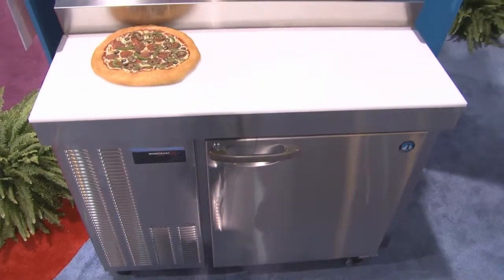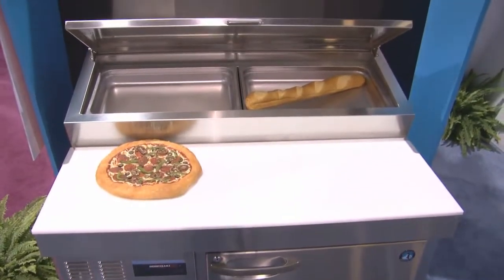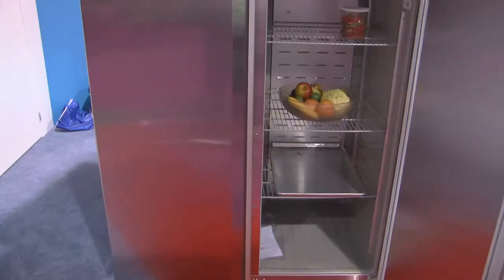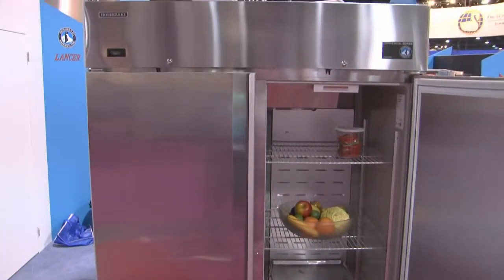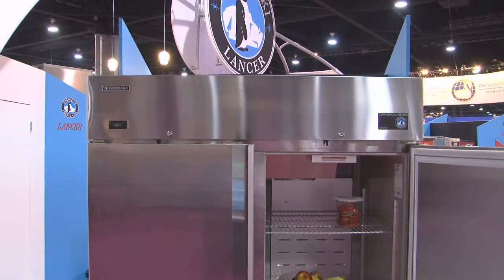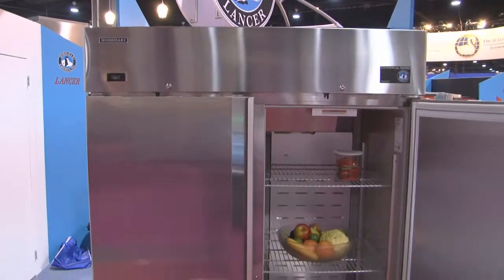At Hoshizaki, we also manufacture quality under-counter refrigerators and prep tables. In addition to the quality under-counter and prep tables, Hoshizaki also manufactures a full line of upright vertical refrigeration and freezers.